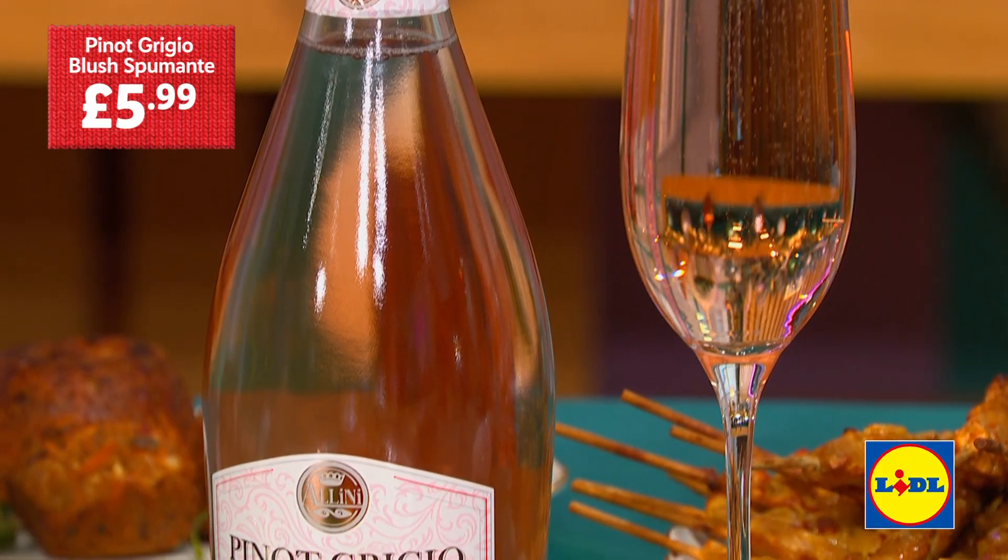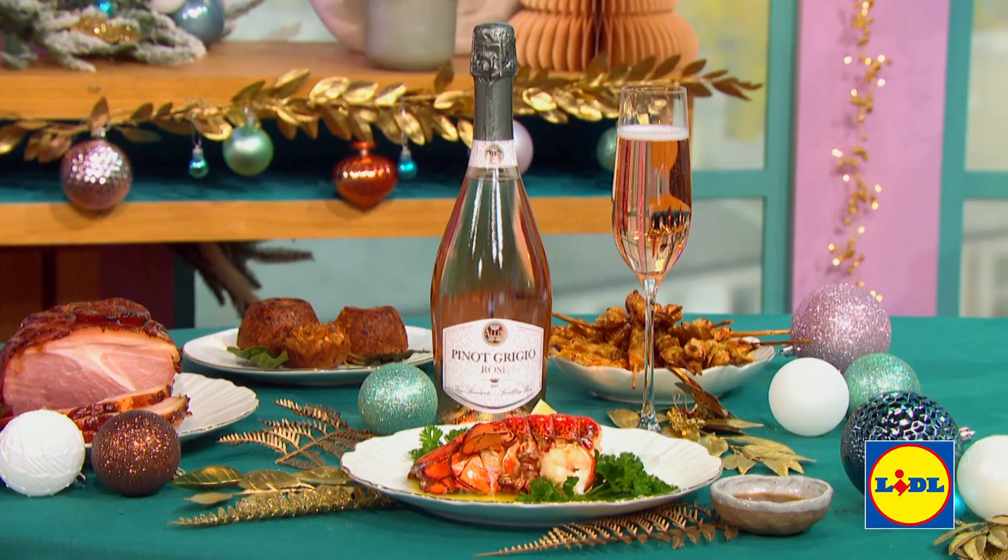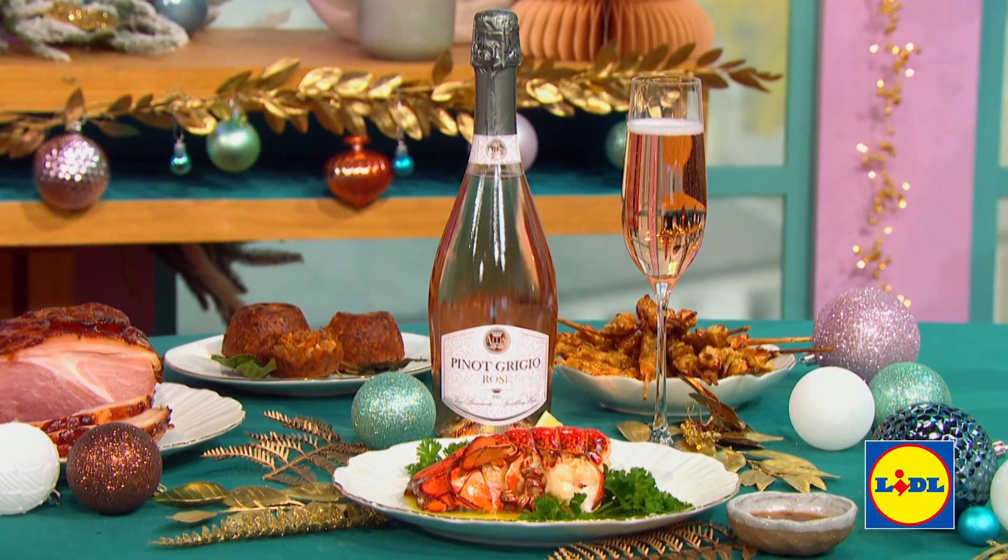What are we going to drink with it? We've gone for a Pinot Grigio Blush Spumante, just £5.99. It's pink and I like the sparkle with lobster — it's refreshing. I think there's something nice about starting your Christmas day with bubbles; it puts you in the party mood. Bubbles and lobster — what could go wrong? Beautiful.